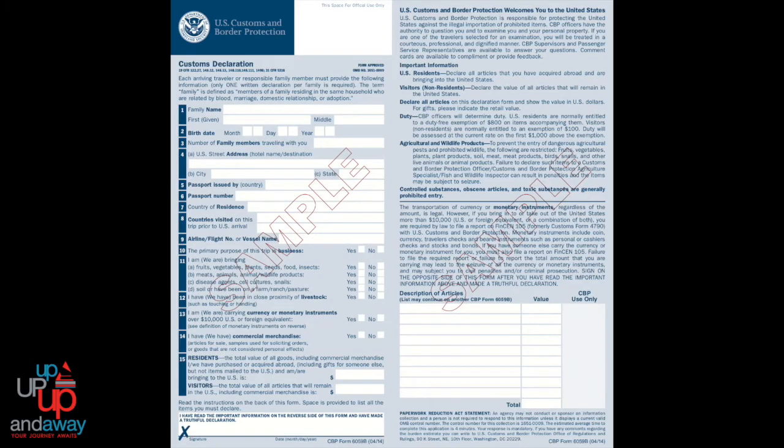Each person coming back into the United States must complete form 6059B — that is the Customs and Border Protection form 6059B declaration form. Everyone has to complete it.